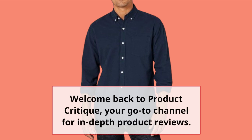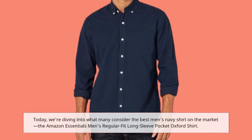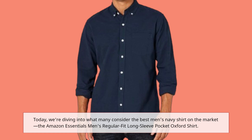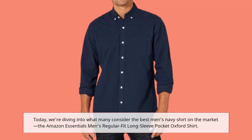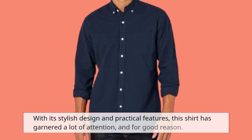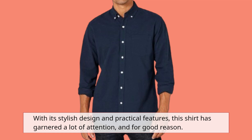Welcome back to Product Critique, your go-to channel for in-depth product reviews. Today, we're diving into what many consider the best men's navy shirt on the market, the Amazon Essentials Men's Regular Fit Long Sleeve Pocket Oxford Shirt. With its stylish design and practical features, this shirt has garnered a lot of attention, and for good reason.